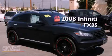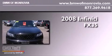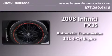This is a 2008 Infiniti FX35. This crossover has an automatic transmission and a 3.5 liter V6.